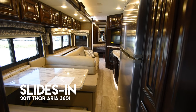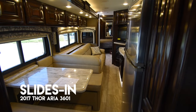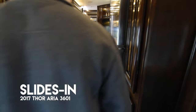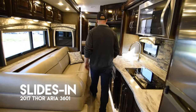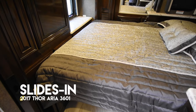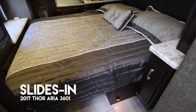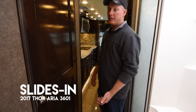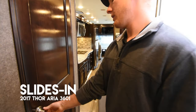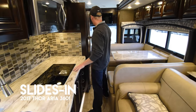We get a lot of requests from our YouTube viewers to see the coach with the slides in, so here's the 3601 Aria with the slides in. As you can see, there's still plenty of room to walk through and access anything you need. The bed goes over the shelf but you still have access to climb onto the bed from this side, so you can take a nap going down the road. You still have full access to your bathroom with the slides in, and a lot of access to your kitchen if you need to do any food preparation on the road, as well as your refrigerator.